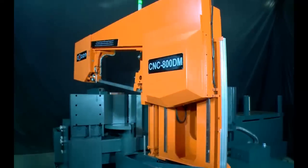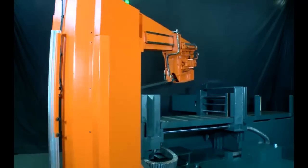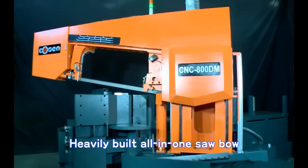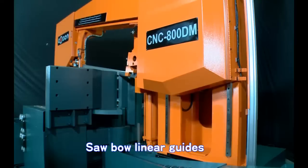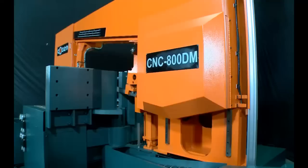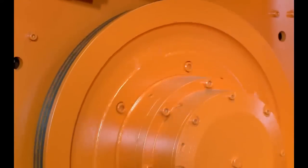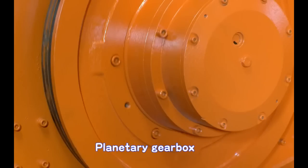Once the material is ready to cut, CNC800DM's rigid saw bow and planetary gearbox come into play to ensure precise and efficient cutting. The all-in-one saw bow is heavily built in every inch and provides a strong stabilizing force during the cut. The saw bow is hydraulically driven and travels along two precision linear guides, which allow for smooth, pulse-free up-and-down movement and facilitate long-term durability. CNC800DM also incorporates a planetary gearbox, which offers better efficiency than an ordinary worm gear reducer, providing much higher transmission efficiency and more stable blade tension.